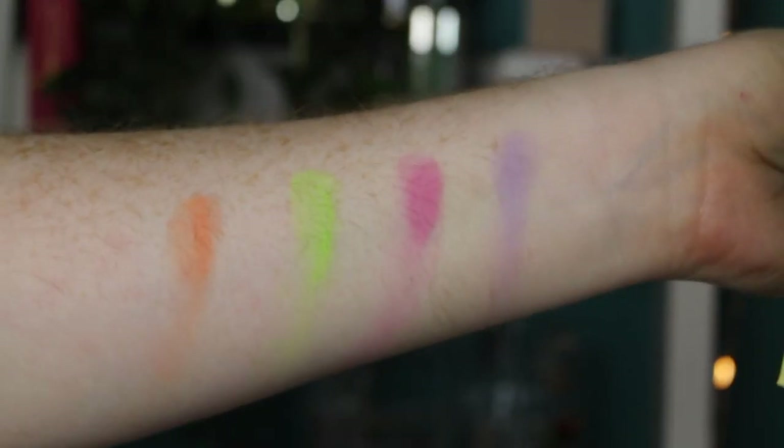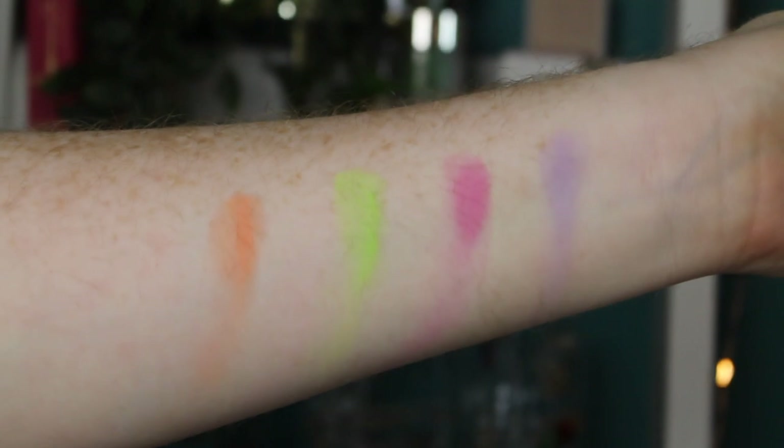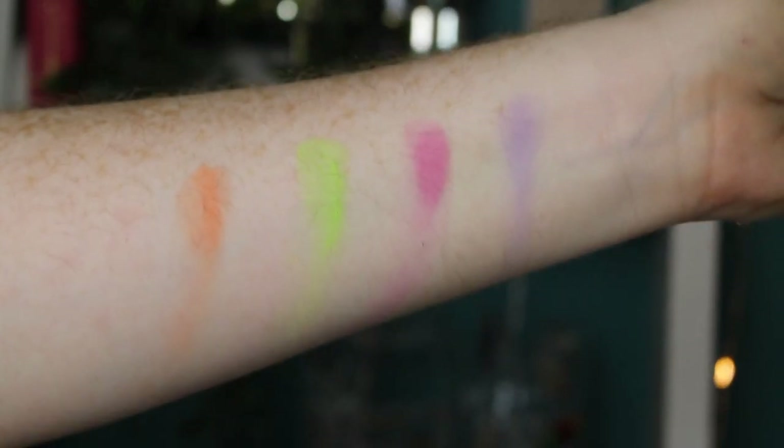Daydream — yeah, not doing well on this row. These are not swatching the best but they are pastel shadows — hopefully they're going to apply better on the lid. It's been a while since I've sat here so bear with me. Also, I've gotten a load of breakouts so please ignore that — we're focusing on the eyes.